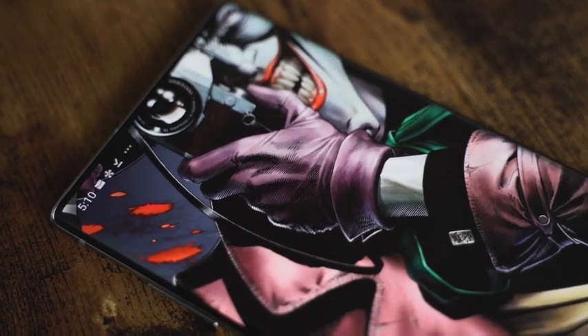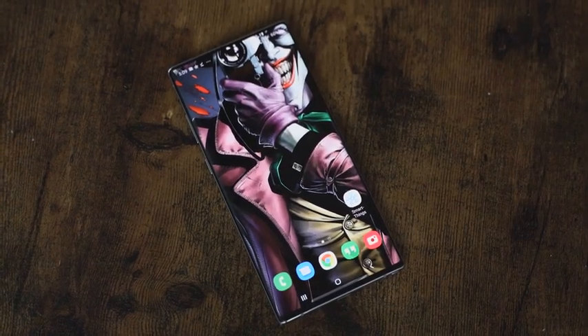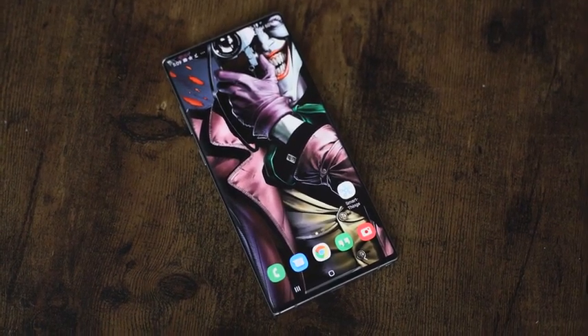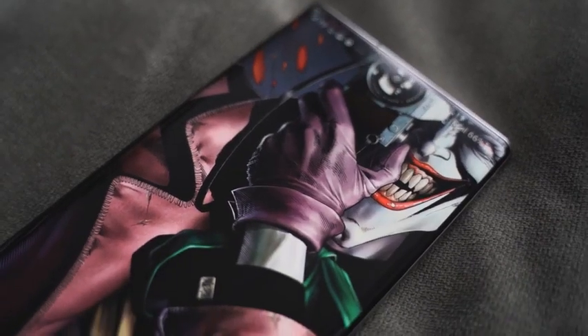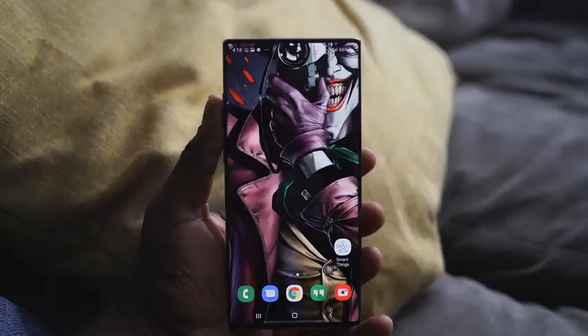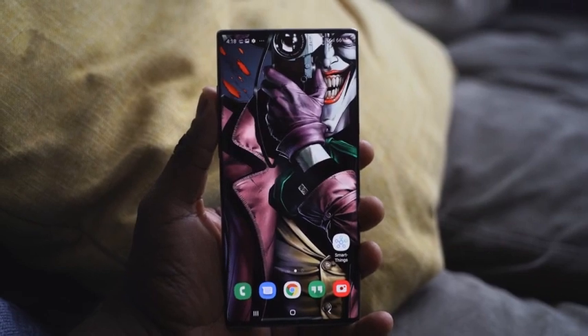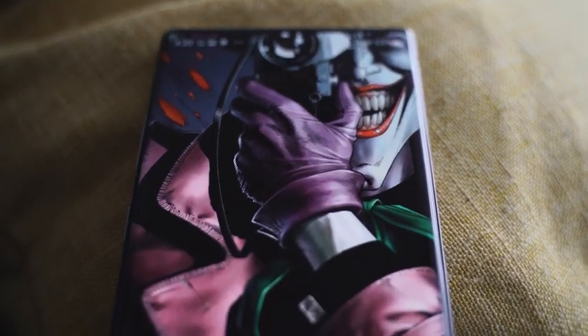When they say some wallpapers are fire, this is exactly the wallpaper that's absolutely fire. From the first time I saw it I said I've got to have this wallpaper — it looks so good. The Joker looks evil, the detail in the wallpaper is fantastic, it shows just the color range. This looks so good on the Note 10 Plus. How could you go wrong with this wallpaper? Pick it up.